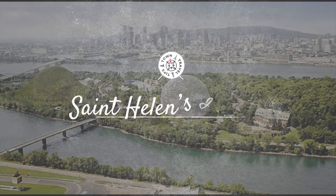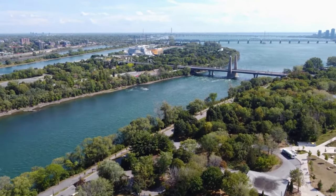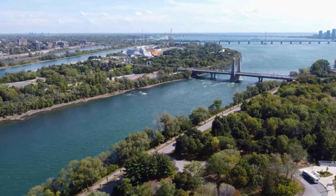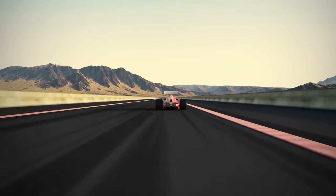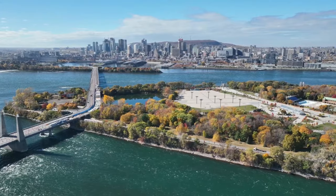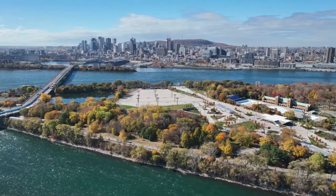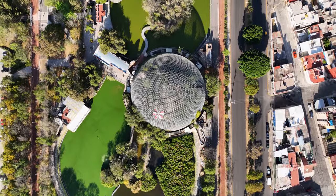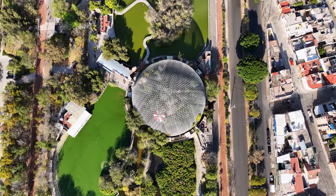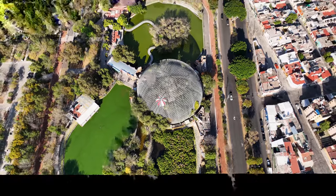St. Helen's Island. This verdant oasis in the St. Lawrence River is a treasure trove of activities. The Gilles Villeneuve circuit, named after the Canadian Formula One driver, hosts the Canadian Grand Prix. But when it's not race day — usually in June — the circuit becomes a public park where visitors can walk, jog, or cycle around the same bends taken by the world's best drivers. St. Helen's Island is also home to the Montreal Casino, housed in the former pavilions of France and Quebec from Expo 67, offering a unique gaming and dining experience.